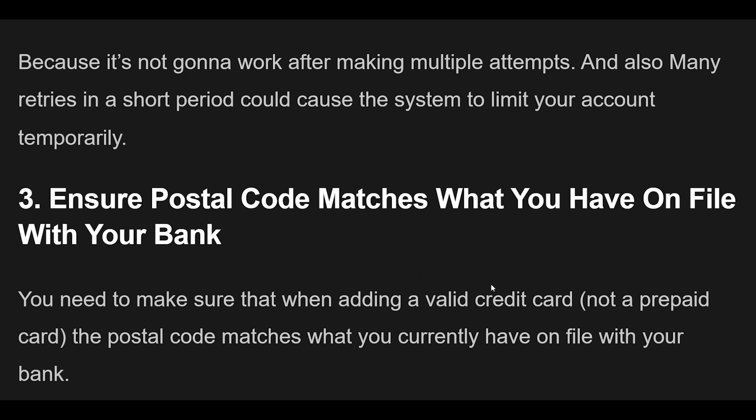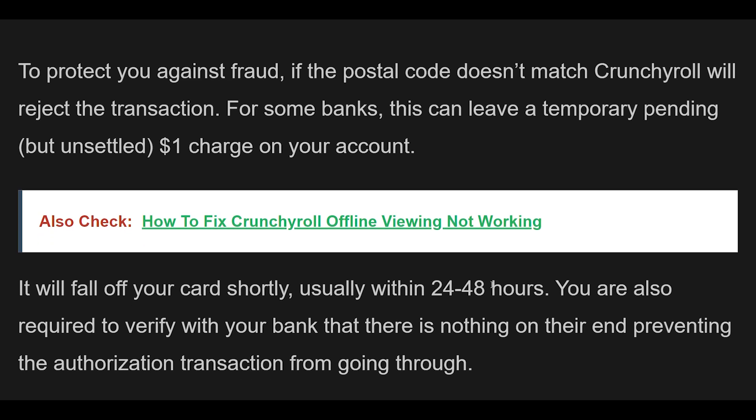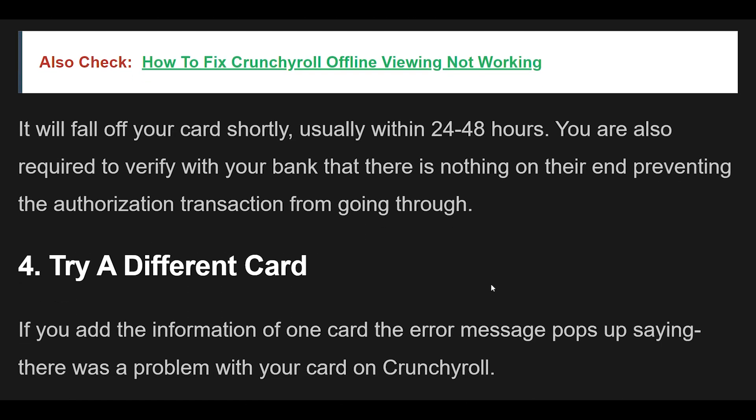Fix 3 — Make sure that when adding a valid credit card (not a prepaid card), the postal code matches what you currently have on file with your bank. To protect against fraud, if the postal code doesn't match, Crunchyroll will reject the transaction. For some banks, this can leave a temporary pending $1 charge on your account, which will fall off within 24-48 hours. Also verify with your bank that nothing on their end is preventing the authorization from going through.